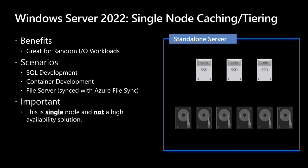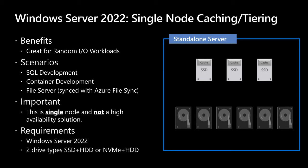However, for dev, home labs, or uses with proper backups and DR, this can be an awesome solution. This requires Windows Server Standard or Datacenter and two drive types — like an SSD and a traditional hard drive, or an NVMe and a traditional hard drive.